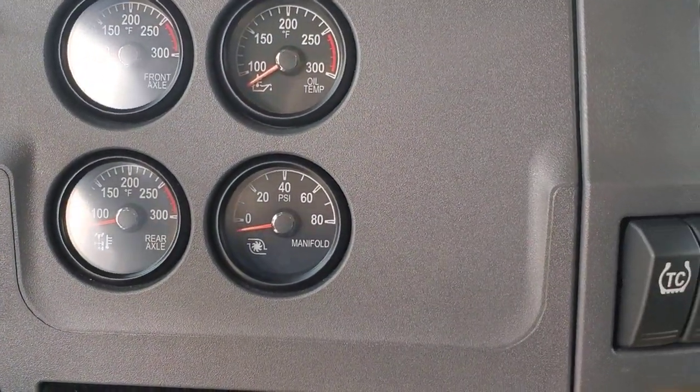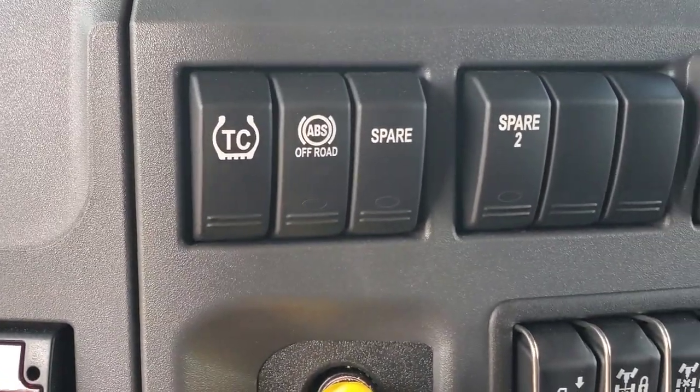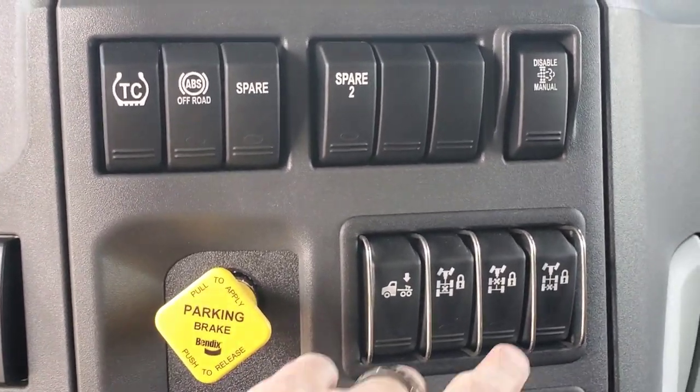There are four gauges here in the B-panel. You guys have full lockers like we do on this one.